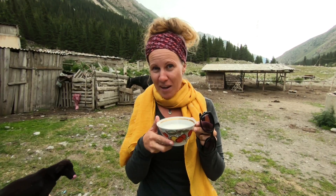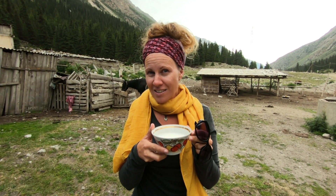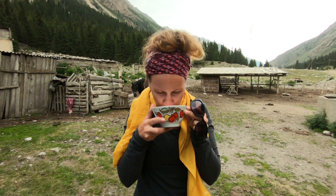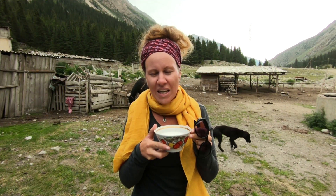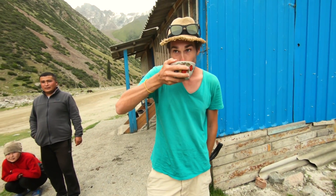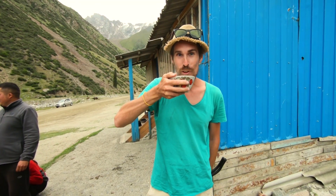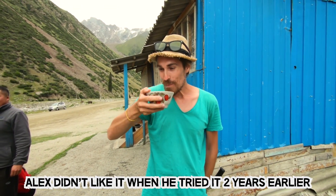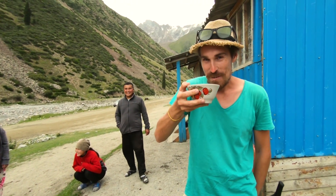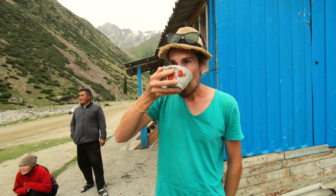This is fermented mare's milk, known as kumiss. I haven't had it for two years - let's see if I still like it. I still like it! I think it tastes like cider. You want to try, Alex? Still not sure? Doesn't it taste a little bit like cider? Yeah, like a milky cider. Yeah, I think it's quite nice.